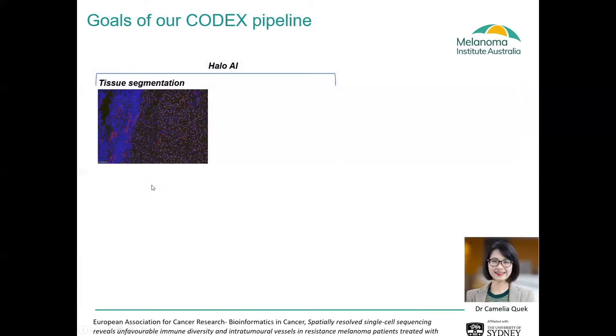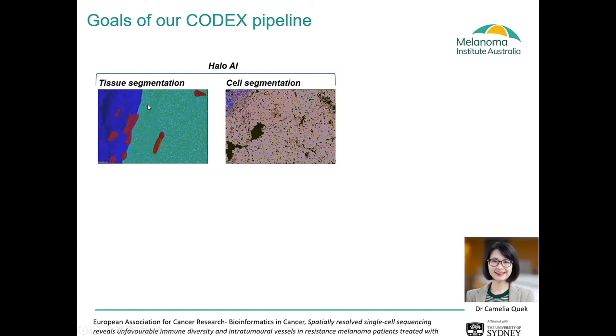We then needed to convert the images into data that we could analyse. We ended up using the HALO AI system to do our tissue segmentation, training it to identify tumour regions in white, blood vessels in red, and stroma or normal tissue in blue. With the 4',6-diamidino markers it's quite easy to train the tissue segmenter. We found the cell segmentation was highly accurate using the watershed method, and we're able to get each individual cell accurately segmented — this is really important, as if it isn't accurate then all downstream nearest neighbour analysis will not be accurate either.